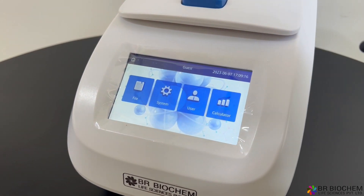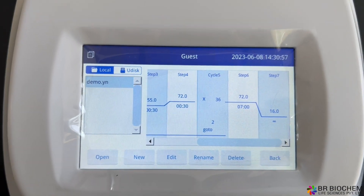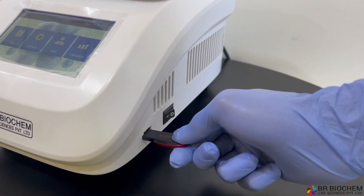The 5-inch touchscreen allows for effortless program editing and operation, with a massive storage capacity of over 10,000 programs. Save your data conveniently to a USB flash memory.